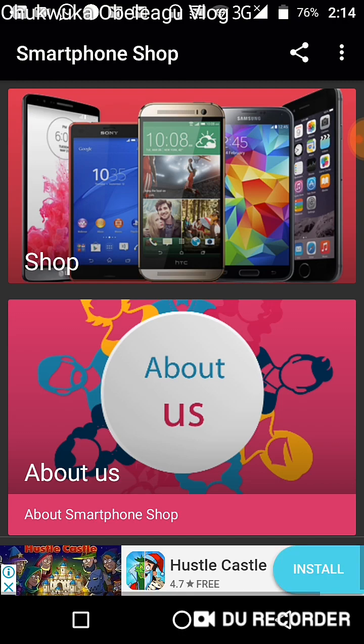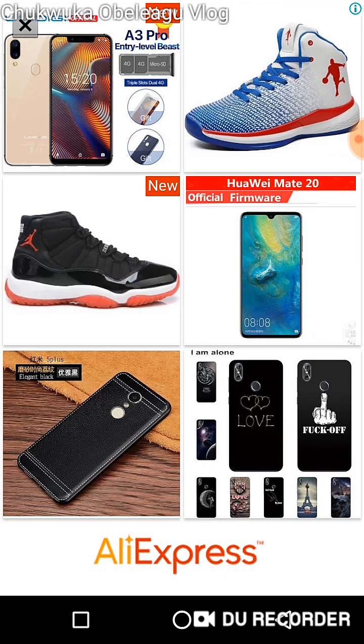Let me give you a brief view of the app. The next video I'm going to do will be on how to register for the app. If you want to download the app, you have to click on the link in the description below to get the app.